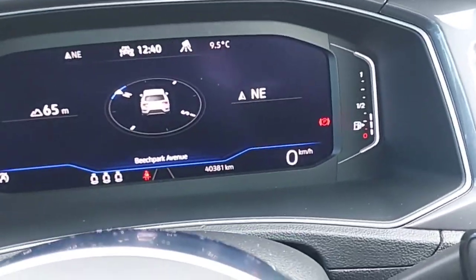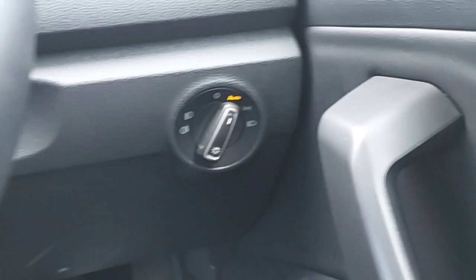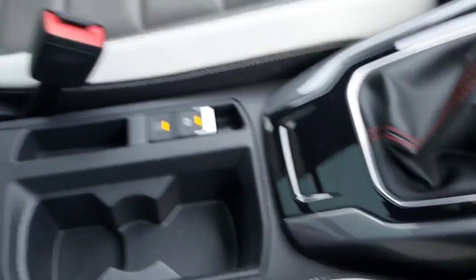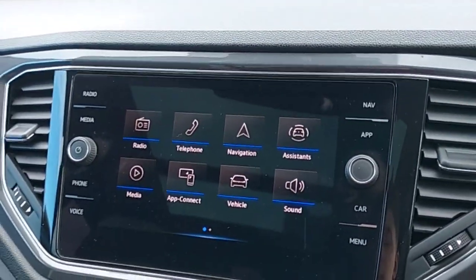This car has 40,000 kilometers on the dash. Electric mirrors and windows. Automatic lights.